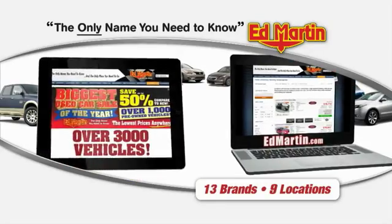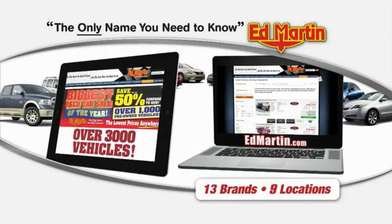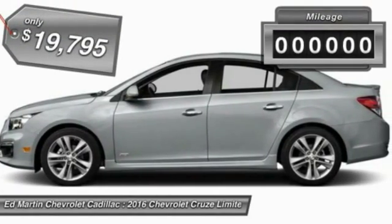Thank you for clicking our video. You can also shop over 3,000 more cars and trucks online at EdMartin.com. 2016 Cruze — the Cruze Blueprint calls for more than you'd expect and is priced below $20,000.